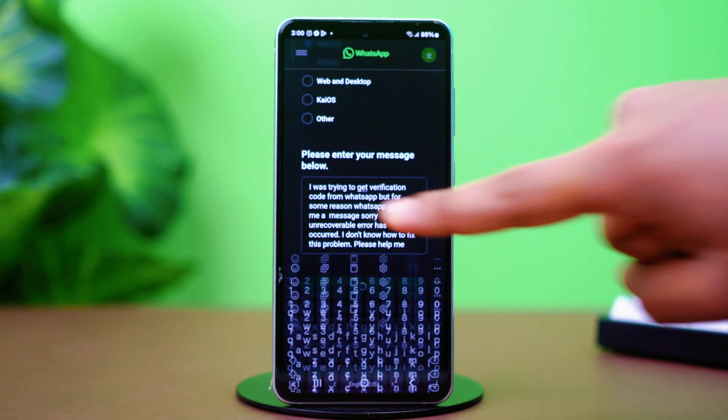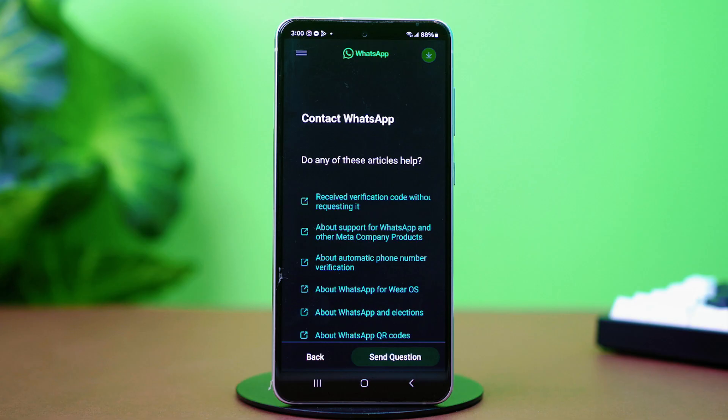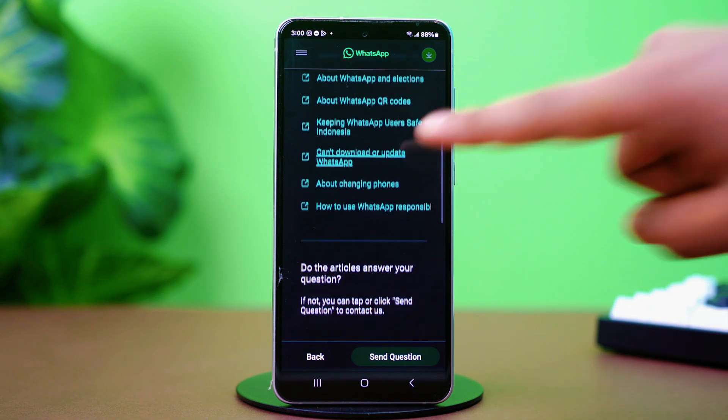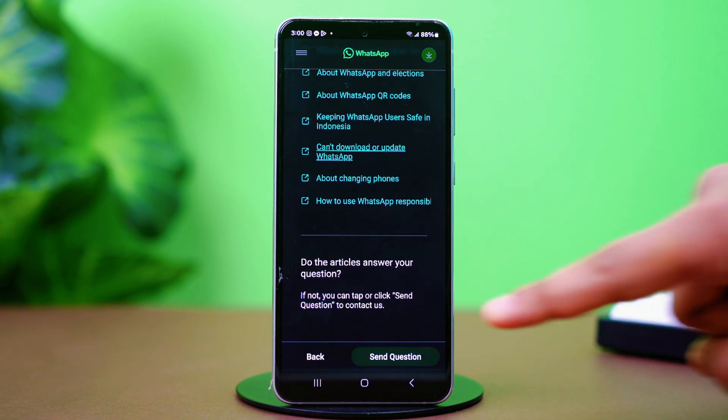After that is done, hit Next Step. Now scroll down and tap Send Questions. After that, your problem should be reported to WhatsApp and they will contact you via email in the next two to three days. Follow their guidelines in the email and you should be able to fix this issue by then.